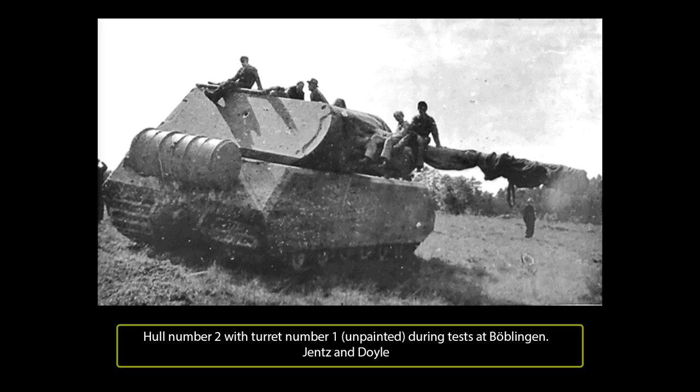On 5th November, another order clarified the situation, changing the initial batch of six prototype turrets to just one. A week later, the contract for six prototype hulls was changed to just two. With work cancelled, there seemed little point in finishing hull number one, which still needed some machining work done, but was otherwise finished.